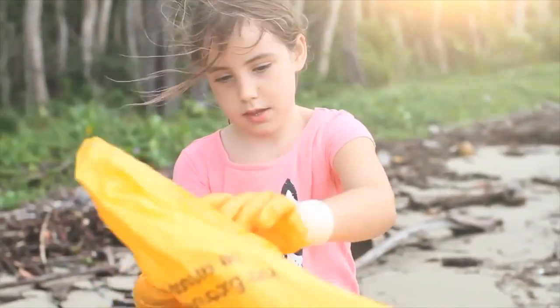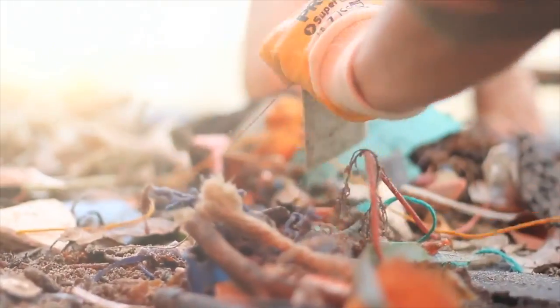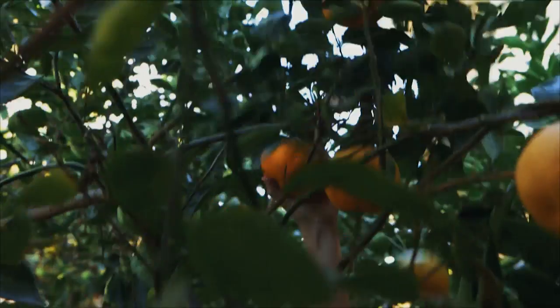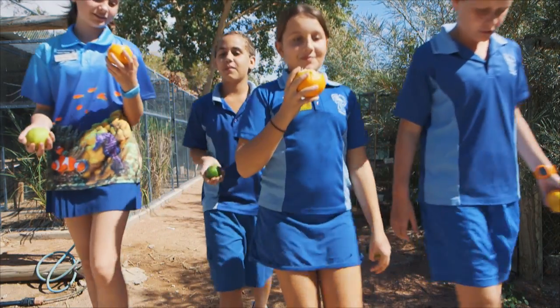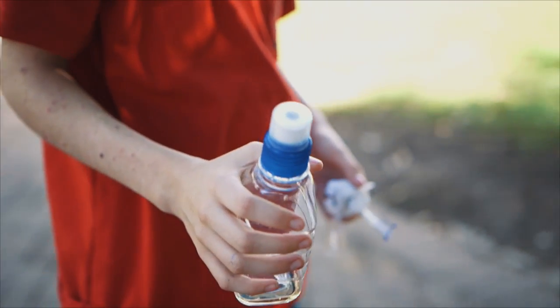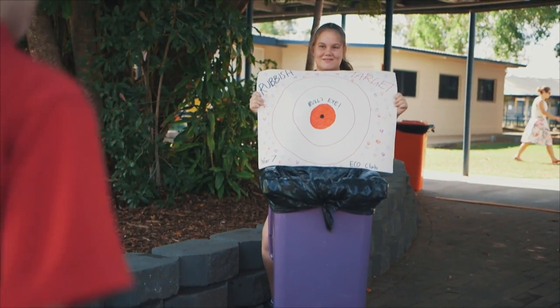You have the power to stop marine debris before it starts. Ask yourself where your rubbish will go and make sure you refuse — say no to throwaway plastic containers and drink bottles. Reduce the amount of plastic you use; take snacks to school that don't come in plastic bags or containers. Reuse — use a reusable or refillable container or water bottle instead of disposable ones. Recycle — put your rubbish in the right bin and help others use the right bin too, so your rubbish can have a second life.